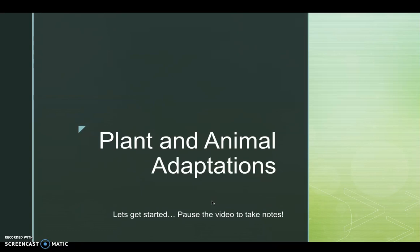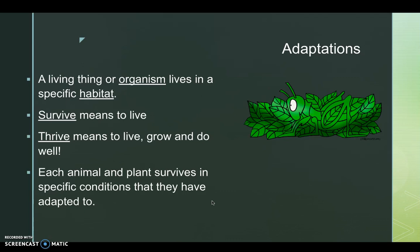Plant and Animal Adaptations. Adaptations: a living thing or organism lives in a specific habitat. Survive means to live. Thrive means to grow, live, and do well. Each animal and plant survives in specific conditions that they have adapted to.